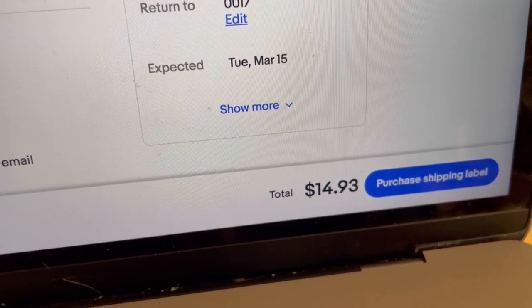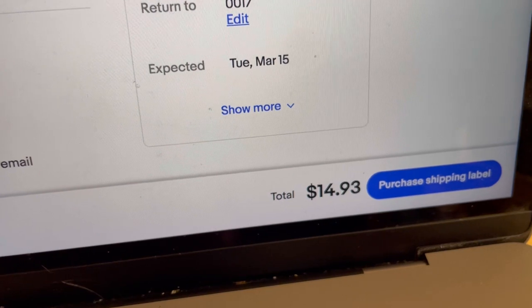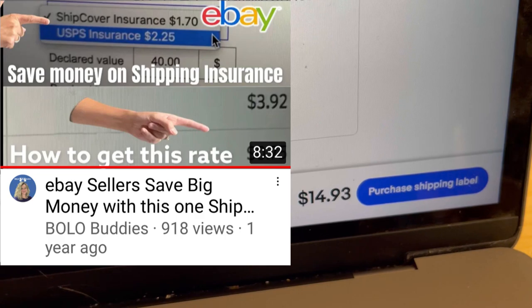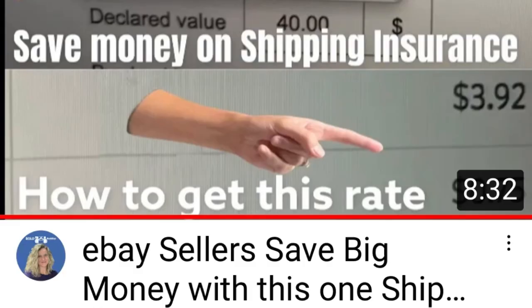I also do this with my first class packages and I'm going to pop up a screen share of a video I have on just how to do that — so check out that video. Be sure to check out the description of the video, like, comment, share, and subscribe. Thanks for watching.